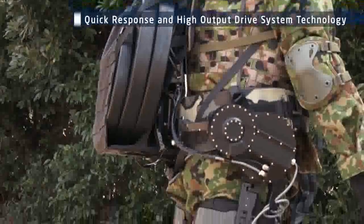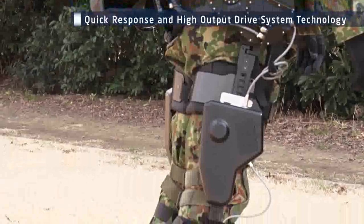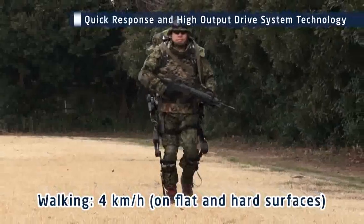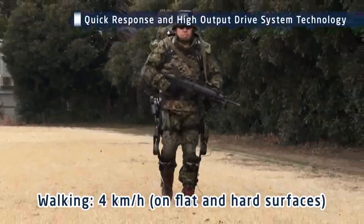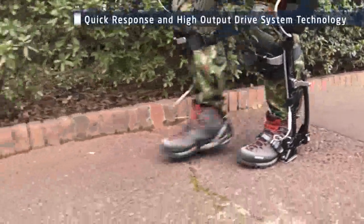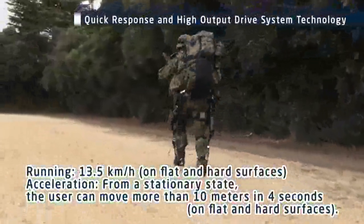High-output motors are built into the waist and knee joints in order to carry payloads. Numerous sensors accurately detect the load and movement of the user. The foot joints have passive drive mechanisms so that the burden on the ankles is reduced and quick movement is possible.